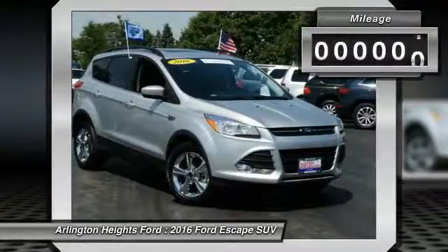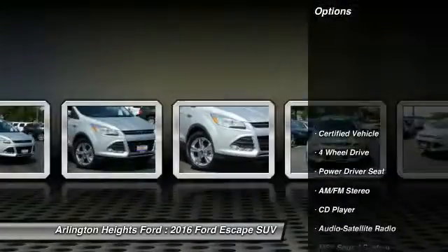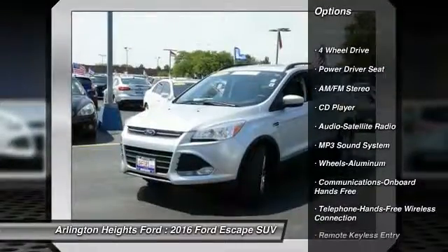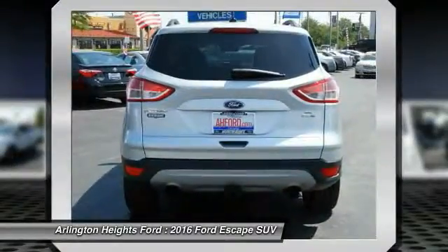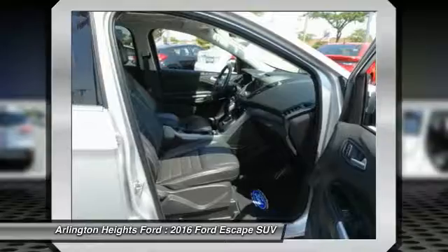This vehicle has less than 20,000 miles. Here are some of this vehicle's great options: four-wheel drive, anti-lock braking system, traction control, Bluetooth wireless data link for hands-free phone, air conditioning front, power steering, cruise control, aluminum wheels, floor mats, AM-FM stereo radio.